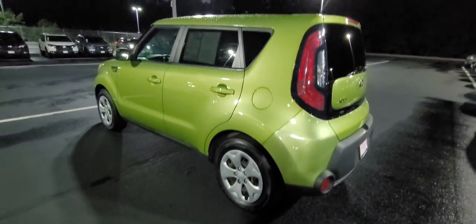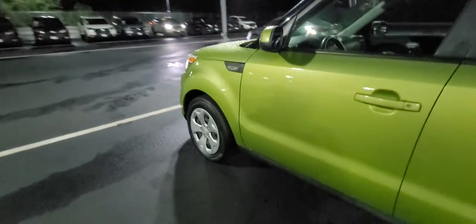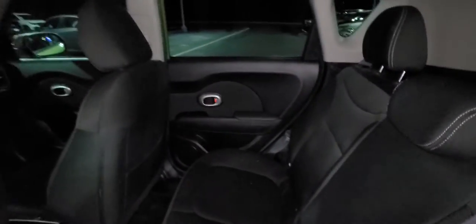It's in excellent condition as far as I can see so far. I'll show you the back — there is a ding right here, but that can get pulled if that's something that bothers you. It's hard to see in the dark here, but it looks like it's in excellent condition.